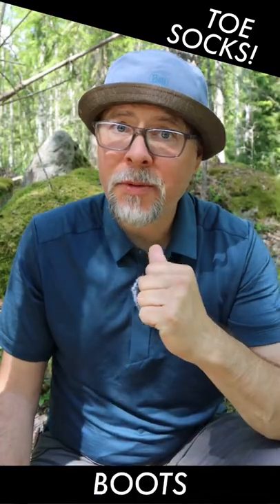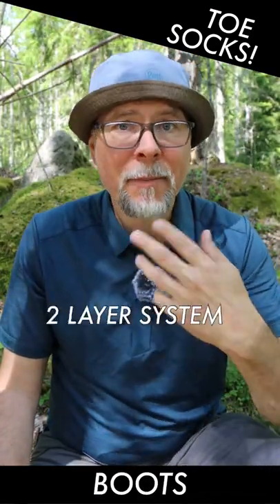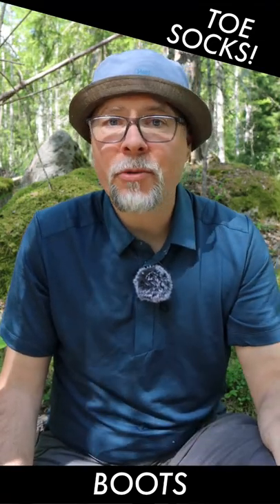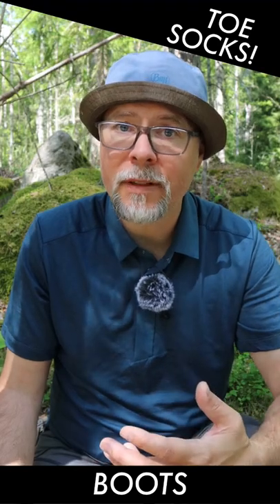In boots, I always recommend a two-layer system. Because of that, I recommend the toe sock liner, and on top of that just a regular wool sock like the Darn Tough or equivalent.